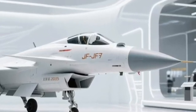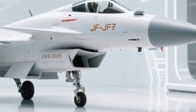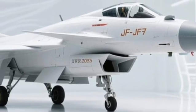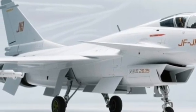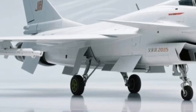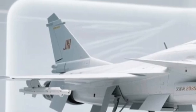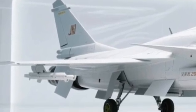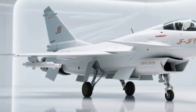Weaponry on the JF-17 Thunder 2025 is nothing short of impressive. It can carry a wide array of smart bombs, air-to-air missiles, anti-ship weapons, and electronic warfare pods. The inclusion of new hardpoints means increased payload capacity without compromising flight dynamics. Add to that the improved fly-by-wire system, and you've got a jet that responds instantly to every command with precision.